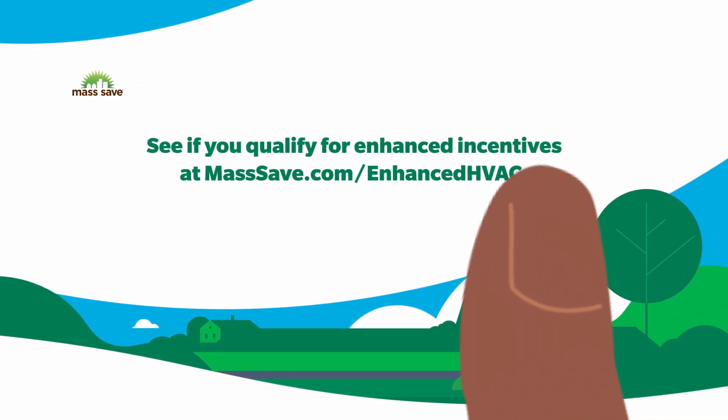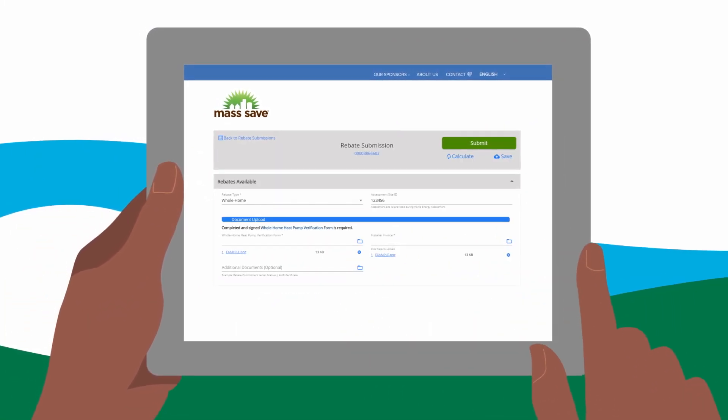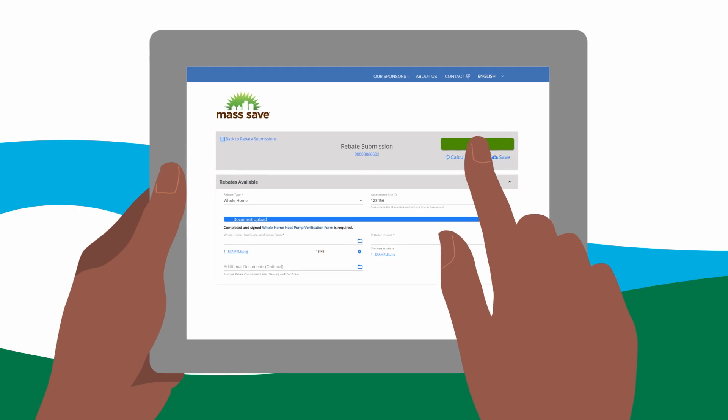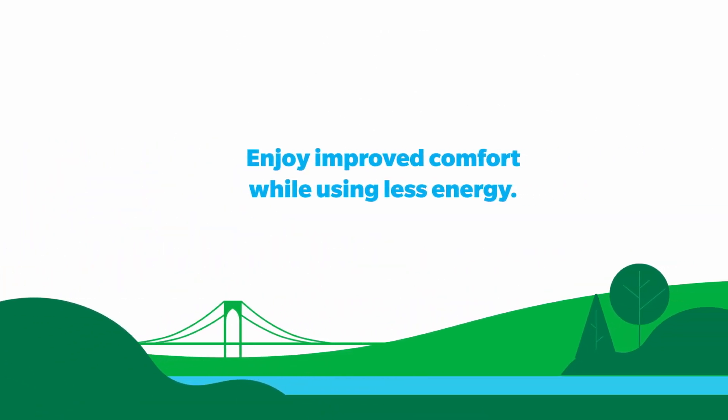Once your new system is up and running, it's time for your rebate submission. Work with your contractor to claim your rebate via the rebate portal on masssave.com to enjoy improved comfort while using less energy.